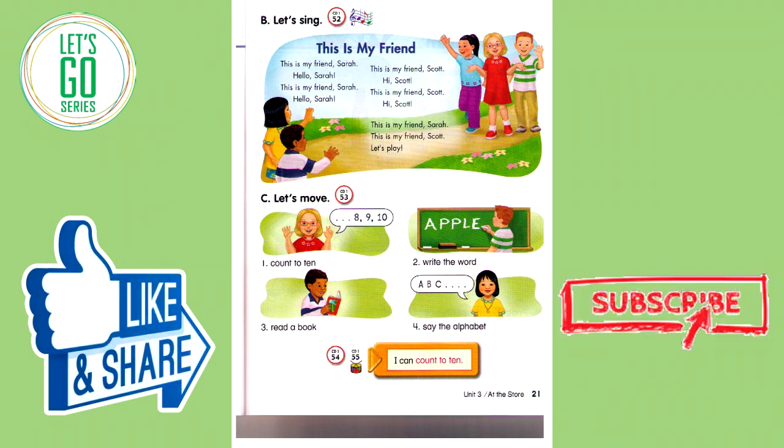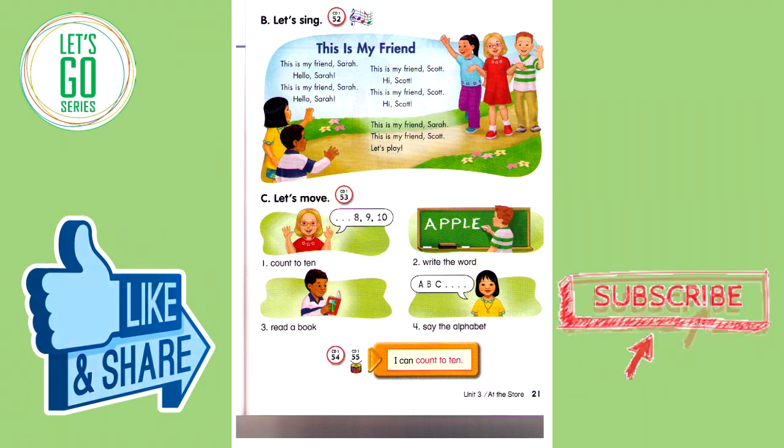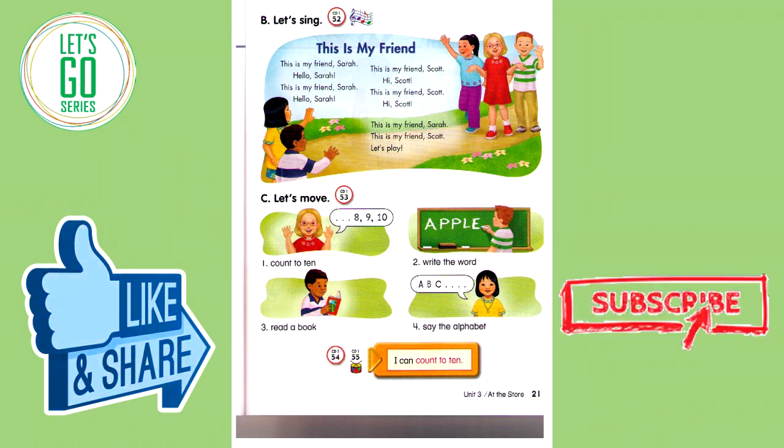Track 54. I can count to ten. I can count to ten. I can write the word. I can read a book. I can say the alphabet.